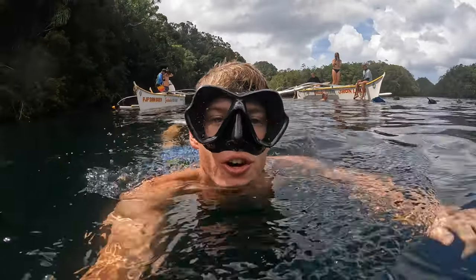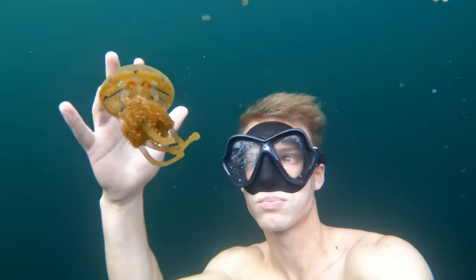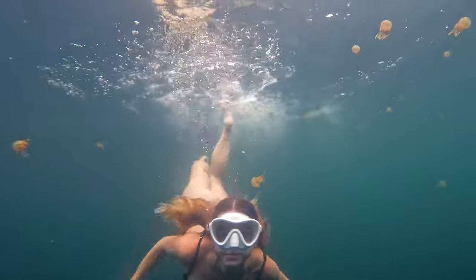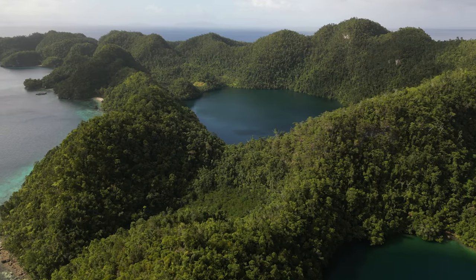Number eight is one of the only places you can do this in the entire world — swim with jellyfish. We got into a jellyfish lake surrounded by jellyfish, and no, you're not going to get stung. These jellyfish are actually stingless, so you can touch them and they'll literally touch you and you won't get hurt. It's a super cool and weird experience. The jellyfish lake is located in Sohoton Cove, so you have to do this as part of a package tour, which I'll tell you more about later.